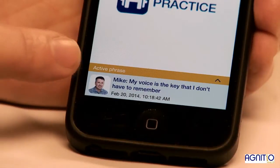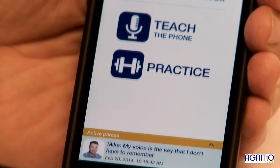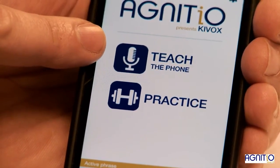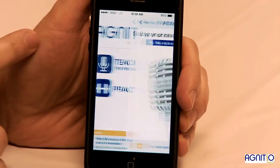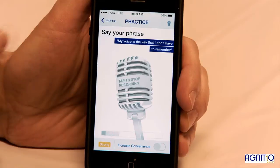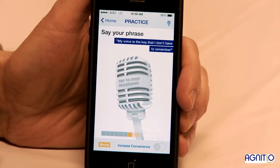Now that I have enrolled, I can teach the phone another phrase or practice. Let's go ahead and practice. My voice is the key that I don't have to remember.